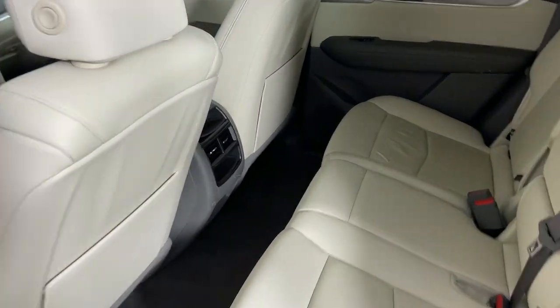Be Safe. Be Smart. Feel Fantastic. Drive the XT5 Crossover.